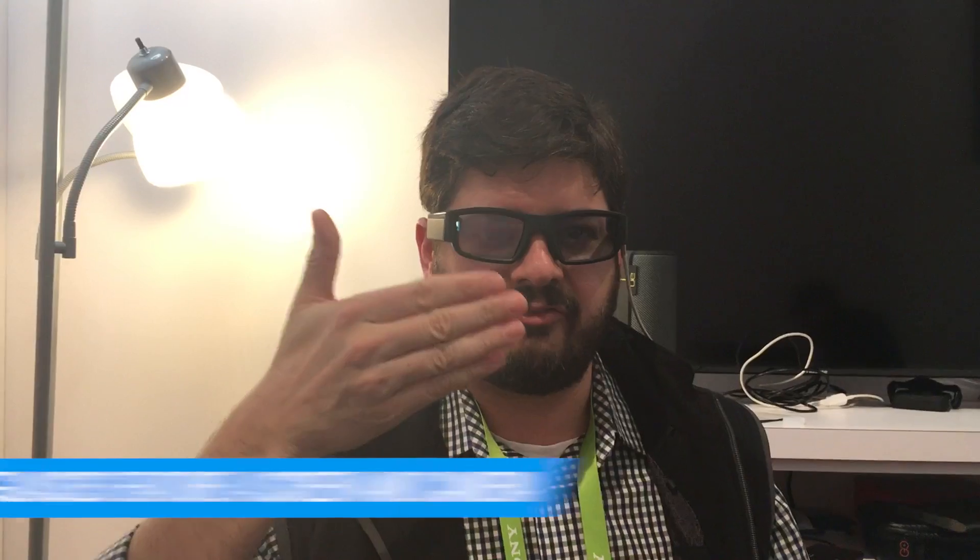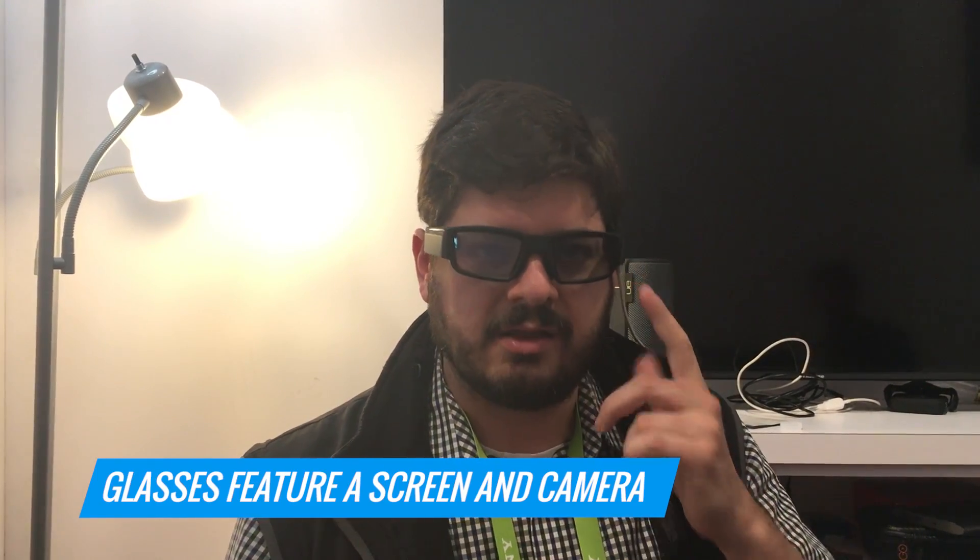The neat thing about these glasses is that there's a little screen right here that I can see in front of me. But in addition, there's also a little camera right here. So in the future, you'll be able to just sort of point the glasses at, say, a can of soda or something like that, have Alexa identify it, and then even order it for you. So that's pretty neat.